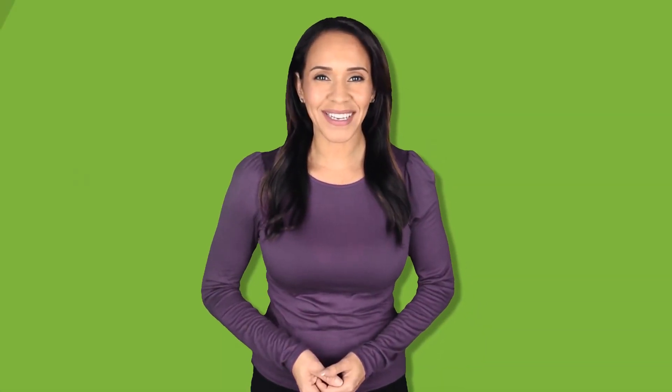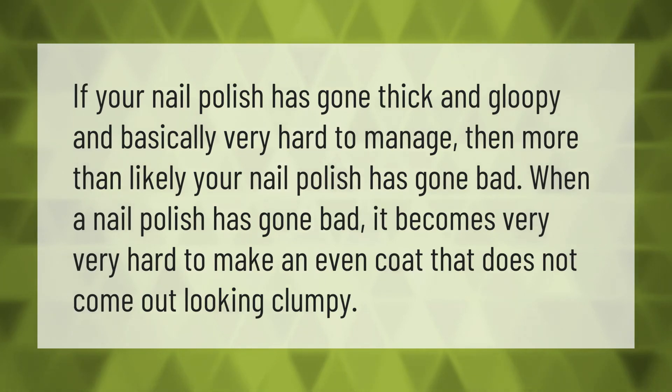If your nail polish has gone thick and gloopy and basically very hard to manage, then more than likely your nail polish has gone bad. When a nail polish has gone bad, it becomes very hard to make an even coat that does not come out looking clumpy.